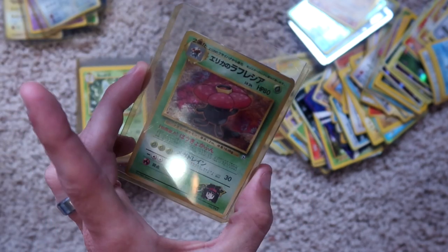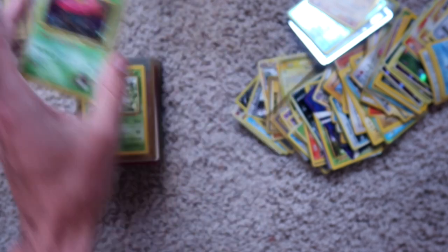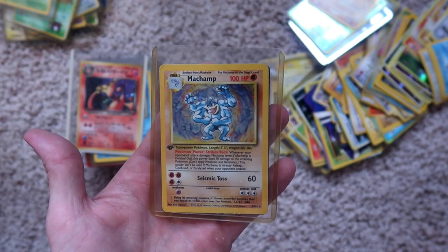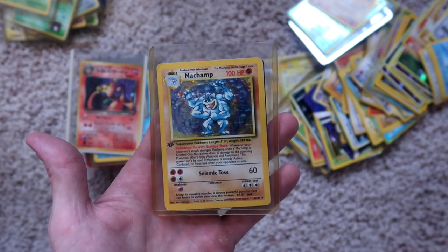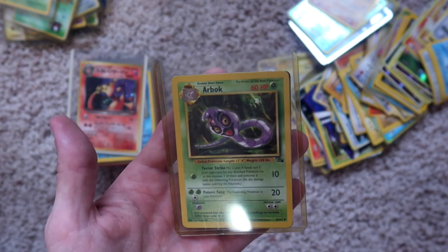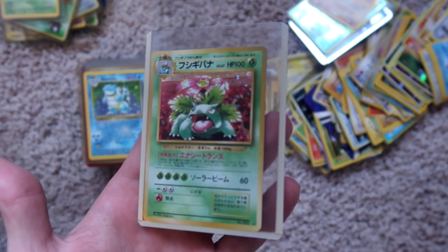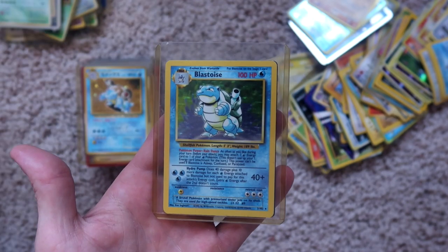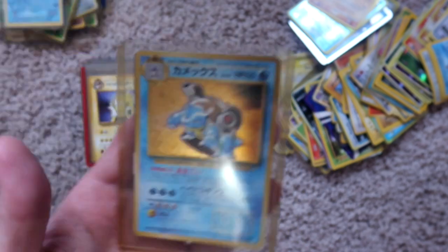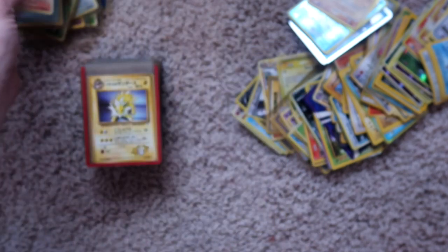Holographic Vileplume, I think is her name — Japanese. Another non-holographic Beedrill, nothing on the back. A holographic Machamp — has a first edition stamp. I think all of these had a first edition stamp and they were purchasable in a starter pack back in the day, so that's probably not worth much. And an Arbok. A Charizard — holographic Japanese. And a Venusaur, holographic Japanese. Blastoise, holographic. And a Blastoise, holographic on the back. Blastoise, Japanese holographic. Arcanine, Japanese, non-holographic on the back.